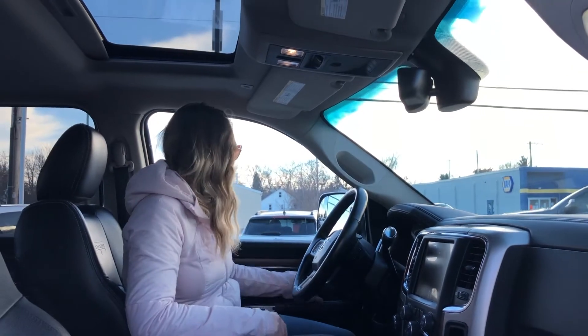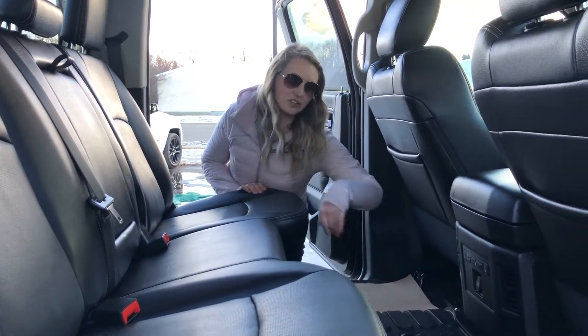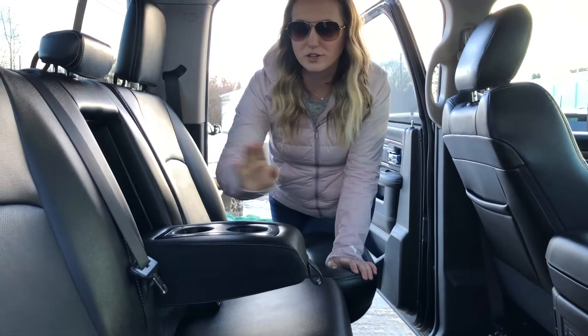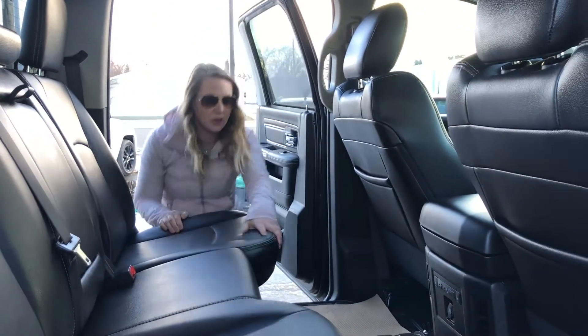This one has your power sunroof as well as your power folding mirrors, but we'll check out the back seat. In the back of the truck here you have the really nice leather heated seats, and you do have the heated seat controllers right up there. This one also has your cup holders and your flip-down armrest, and additional cup holders down on the floor.